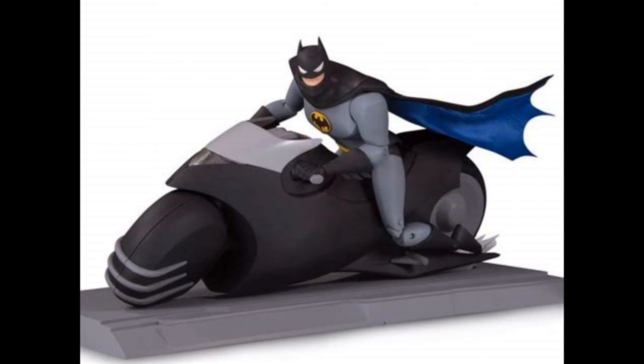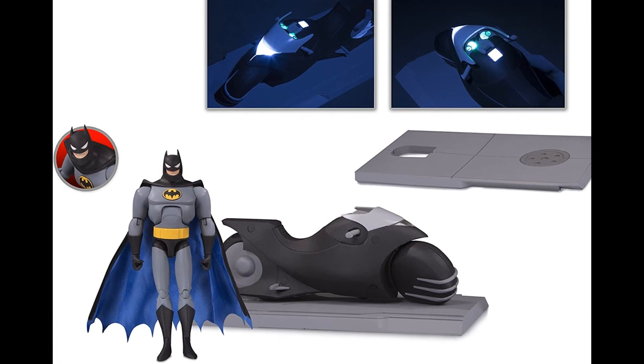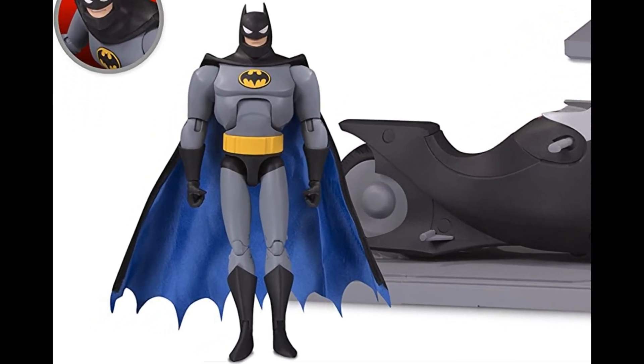There was one final vehicle released as part of this line — the Bat Cycle. I'm really pleased that DC Collectibles committed and got this out, because we now have basically all the vehicles in Batman's arsenal except the Bat Boat. He does use the Bat Cycle quite a few times in this series, so it's definitely a real contender. It's significantly smaller than the Batmobile or the Batwing, and the design in keeping with the style is quite simple, but it does light up and looks really cool. It comes with a portion of street as a display base and a brand new Batman figure.